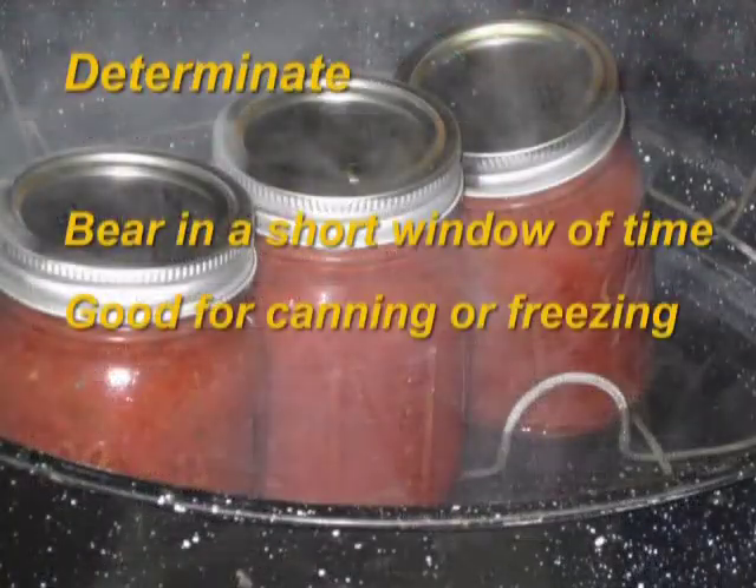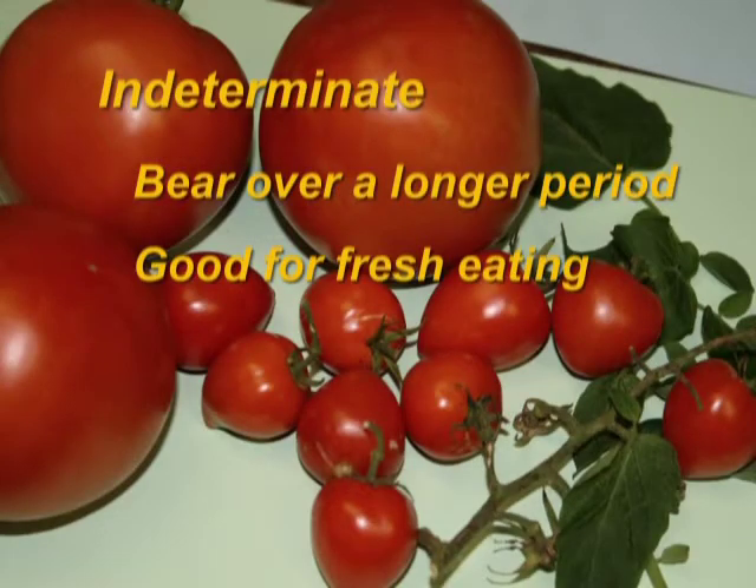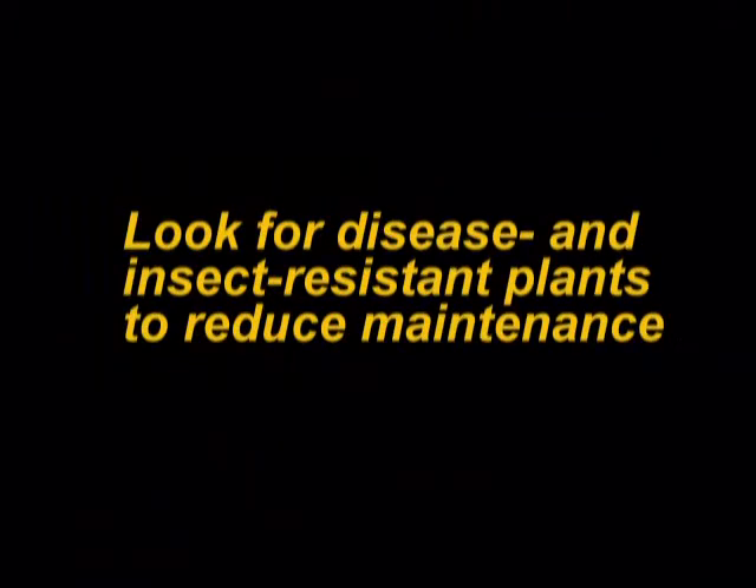There are determinate tomato plants, where the tomatoes are ready to harvest in a short window of time, which are great for canning or freezing. Indeterminate tomatoes bear tomatoes over a long period of time, so you always have fresh produce to eat. Also, try to find disease and insect resistant varieties to reduce maintenance in the garden.